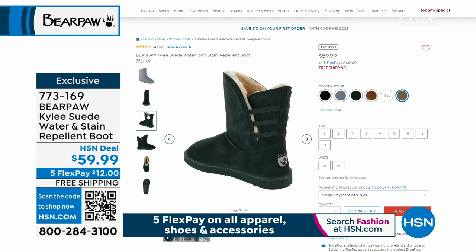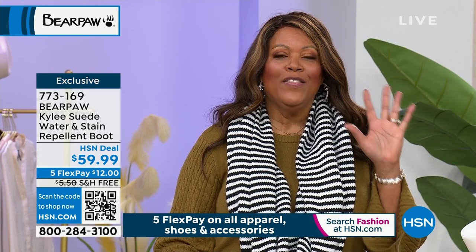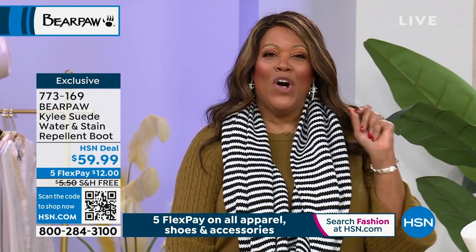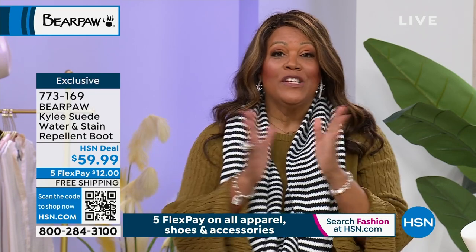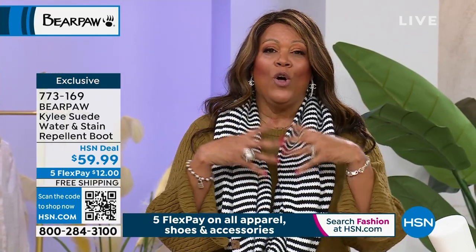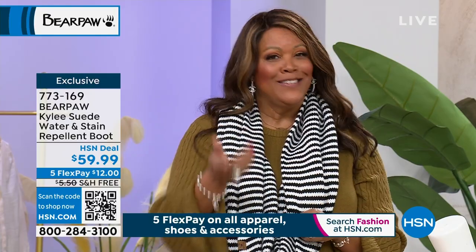What I love about the Kylie is she is easy. Everything you see in the hour is 5 Flex on everything because it's our big fall fashion high five event. Also, it is free shipping on all shoes. Today's Special is an exclusive — it's the first time we've done a Bear Paw clog, which we're also calling a mule. You slip in, you go, and it is divine.